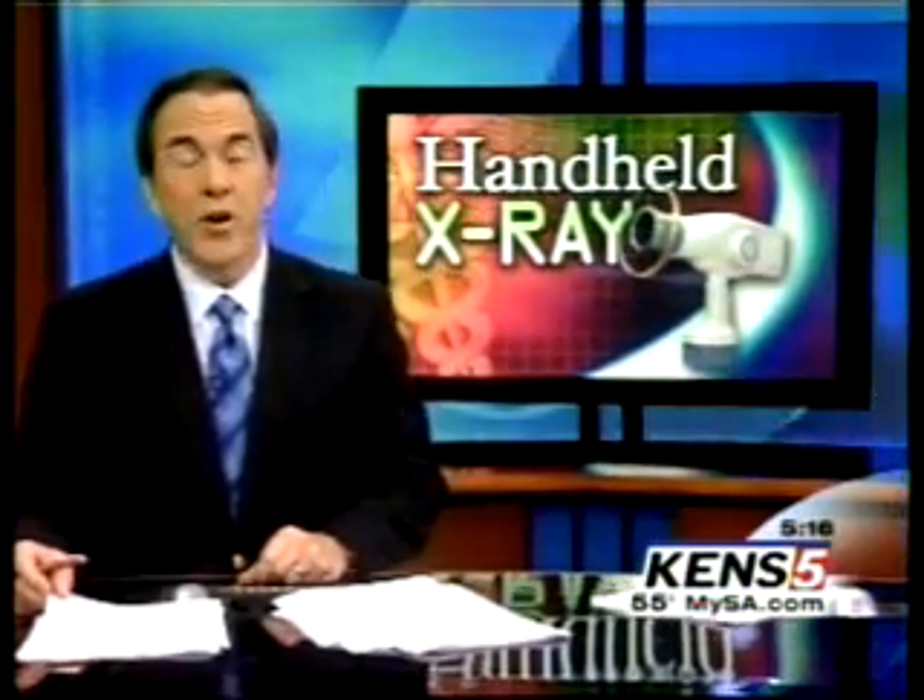A new portable x-ray system is helping dentists take good pictures of what's going on in a patient's mouth with less exposure to radiation. Wendy Rigby reports.